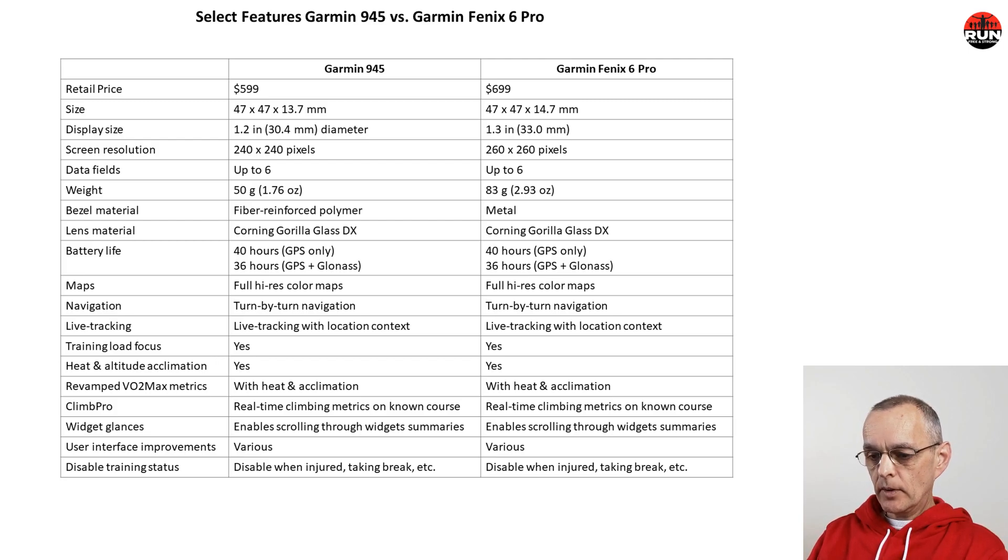Both watches share training load focus, heat and altitude acclimation, revamped VO2 max metrics including heat and acclimation, Climb Pro, widget glances, and ongoing UI improvements from Garmin firmware upgrades. I also find it helpful that the 945 now allows disabling of the training status when injured or taking a break so it doesn't flag you as detraining.